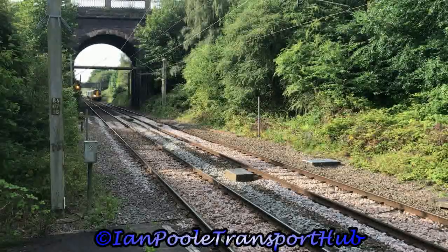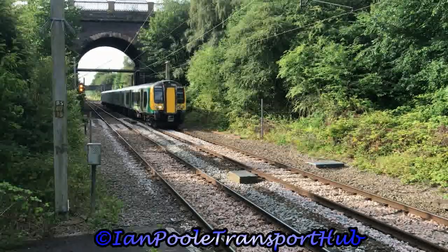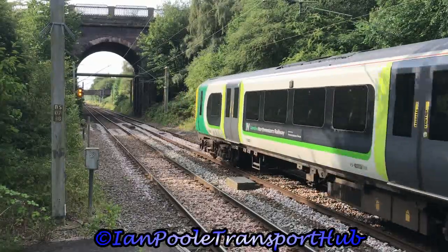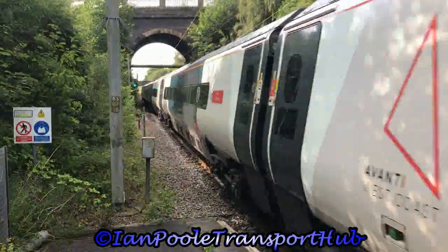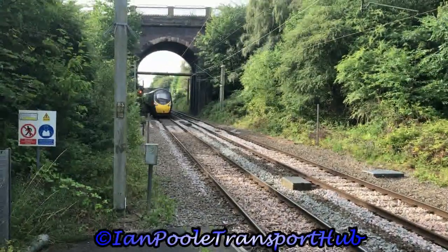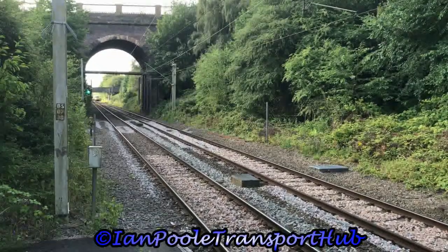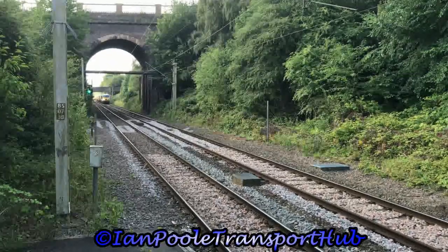And coming in the opposite direction is 350250, working the 0829 West Midlands Railway service from Birmingham New Street. Working 1Z86 for locomotive services from London Euston to Manchester Piccadilly.